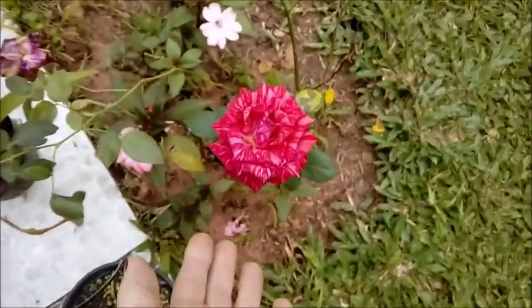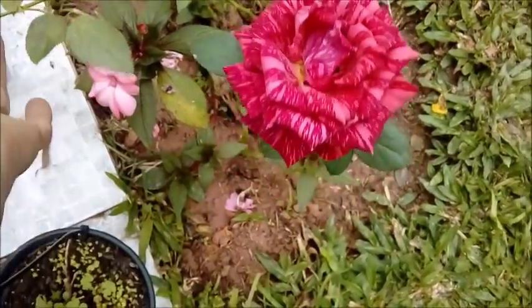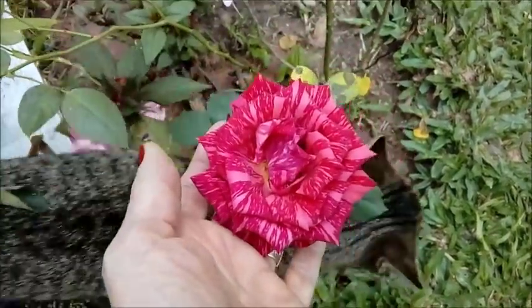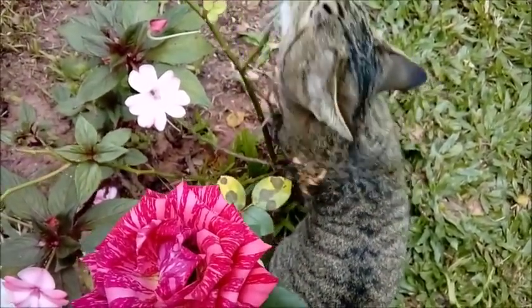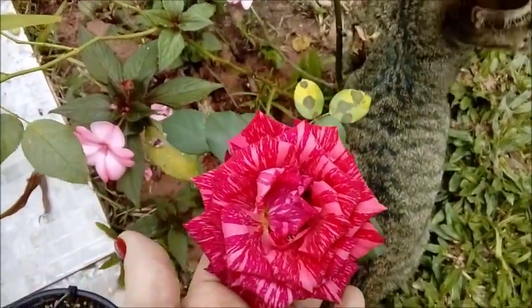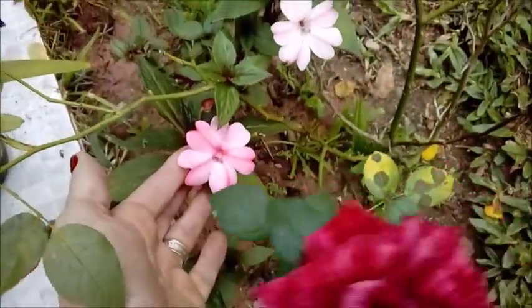Vamos andar pelo jardim. Aqui eu tenho uma rosa maravilhosa mesclada, que na verdade ela já está acabando. A Olívia tem que participar do vídeo — essa é a minha gatinha Olívia. E a rosa já está acabando a floração. Tenho essas aqui também.